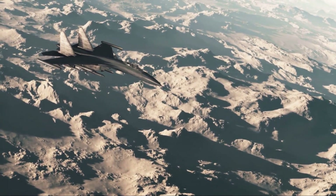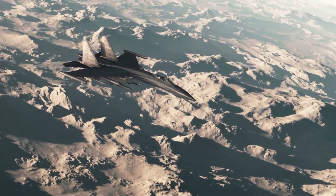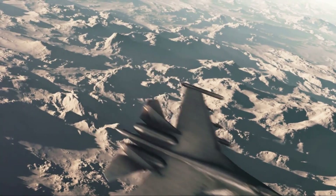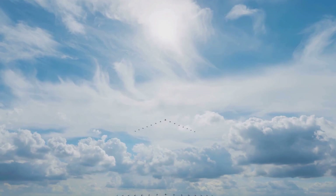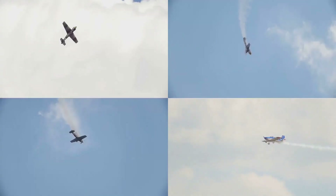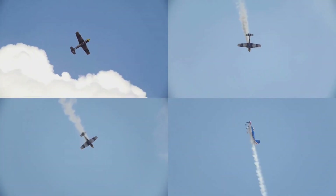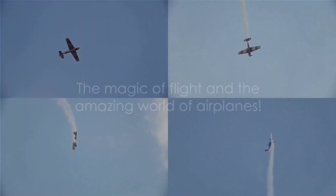Finally, let's talk about fighter jets — the speedsters of the sky. Built for agility and speed, they are used by the military and can perform amazing maneuvers that other planes can't. They can go faster than the speed of sound — imagine being able to travel faster than you can hear! Fun fact: the fastest aircraft in the world is the NASA X-43, which can reach speeds over 7,000 miles per hour. That's faster than a cheetah! So there you have it — the magic of flight and the amazing world of airplanes.